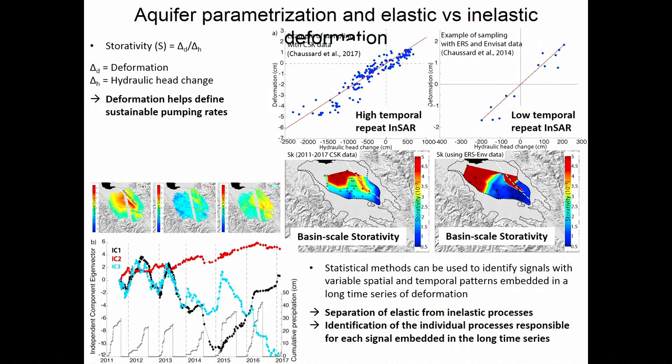Where we are pushing the method now is that when we have this data set, we have a lot of hidden signal. Basically the deformation is the sum of different processes. We can now use statistical methods to try to extract from this recorded signal what is elastic and what is inelastic, and really get at how things change over time and what is recorded in different spatial and temporal settings.